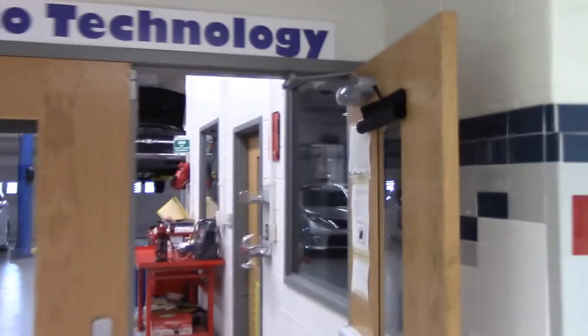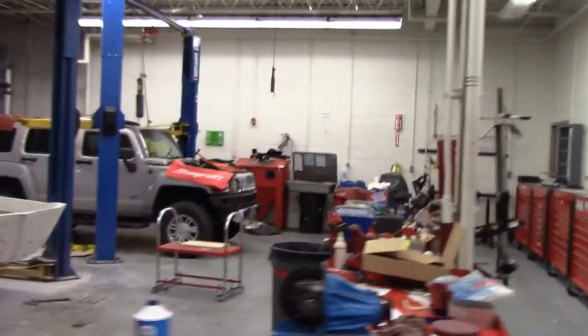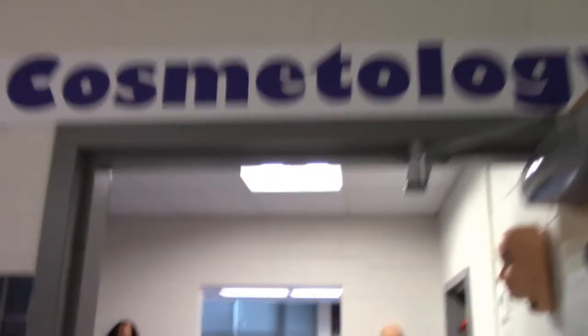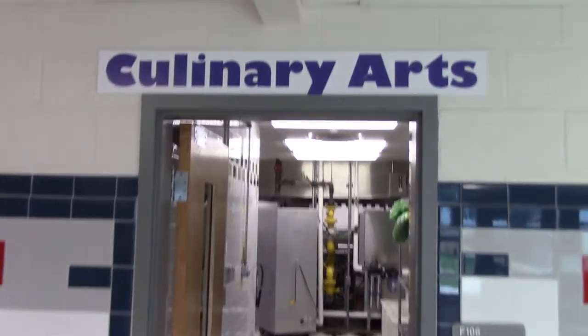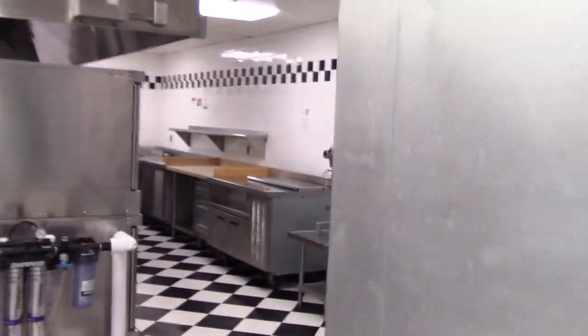Welcome to auto tech. While this class may not be available to you as a freshman, once you become an upperclassman, this class will be available to you. You can learn about different aspects of a car, as well as service them, and possibly even rebuild a few things. Another class for when you progress through high school, for those of you who are interested, is cosmetology. Another academy class you can take as you progress through high school is culinary arts, run by Chef Devlin.